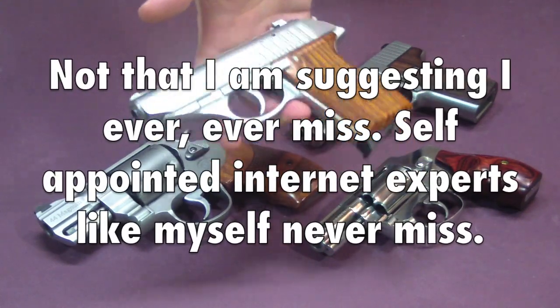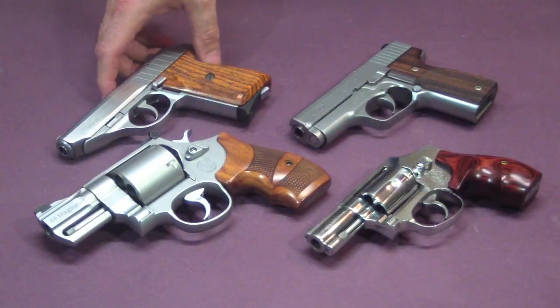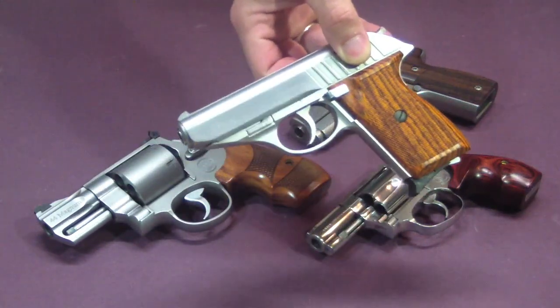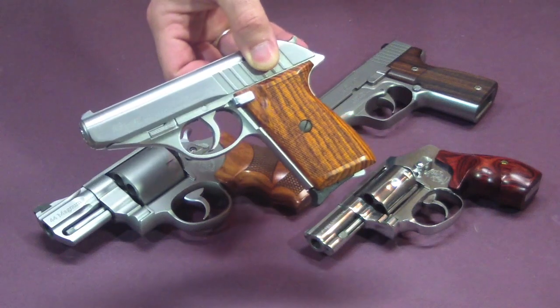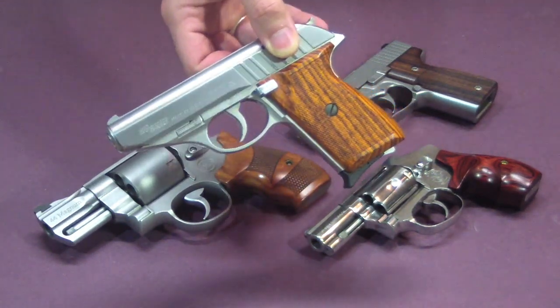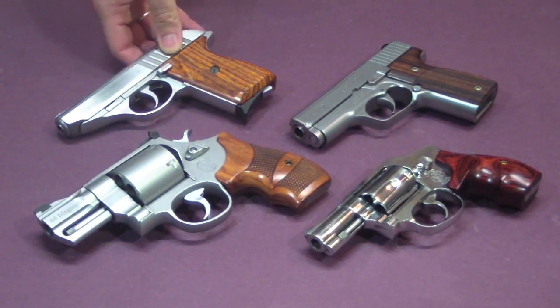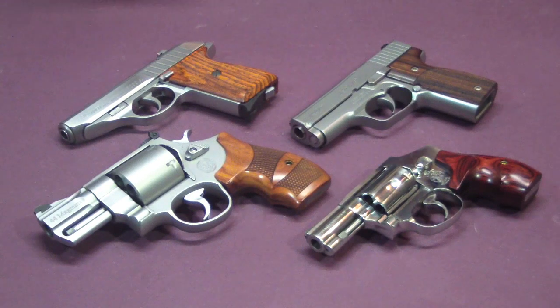So this is option number four, the SIG P232 .380. Not a very powerful round, but if someone's breaking into my house in the middle of the night, they're looking for an easy target — they're not looking for a gun battle, not looking for a fight. I have a feeling even a .380 is going to take the fight right out of them and make them run away even if I don't hit them. Those are my four options with their pluses and minuses. I would love to hear what everyone out there thinks — which one would be best for my nightstand gun?